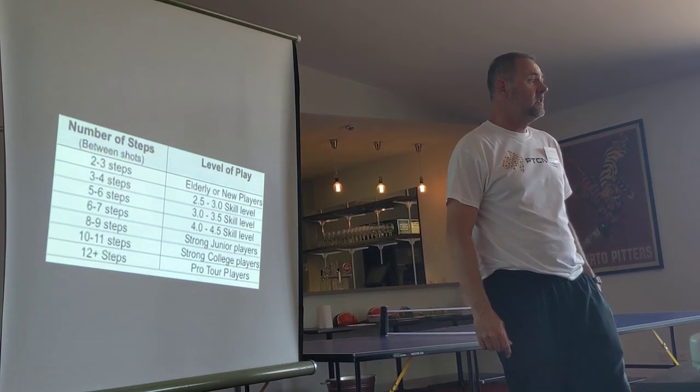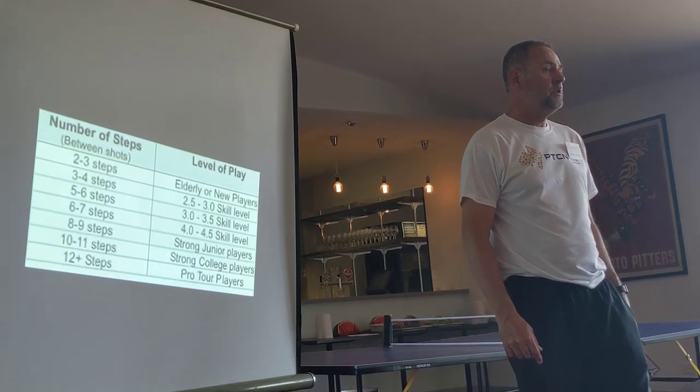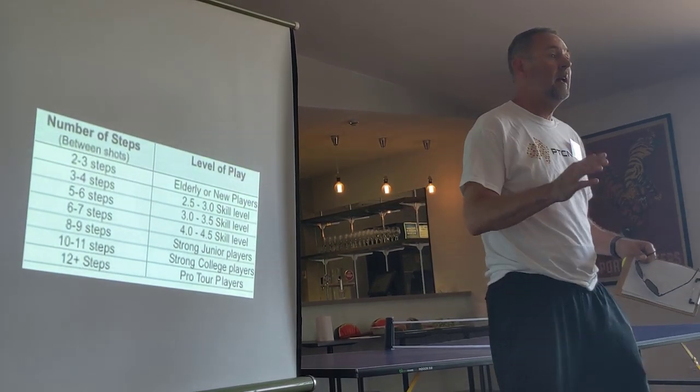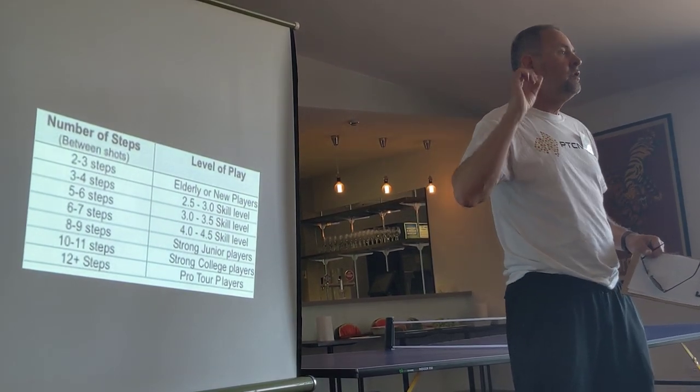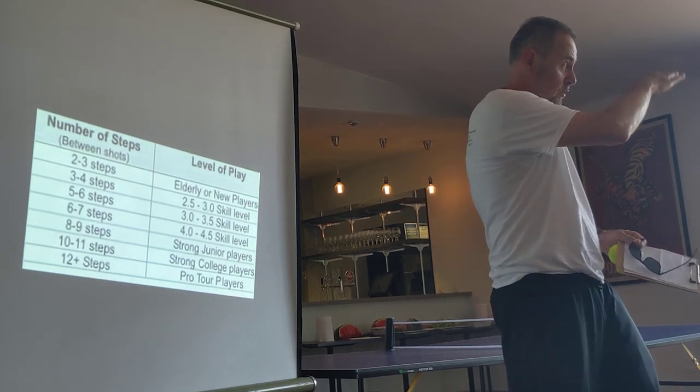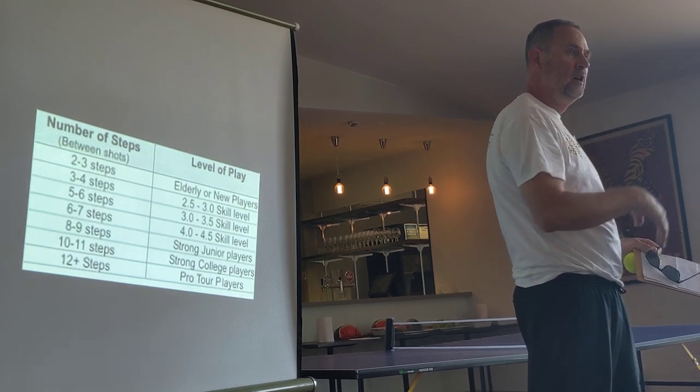They're taking 12 plus steps on average between points. So we don't realise here, which I've already taken about five. And it's really interesting if you video your players — do it at that level, but above or below.